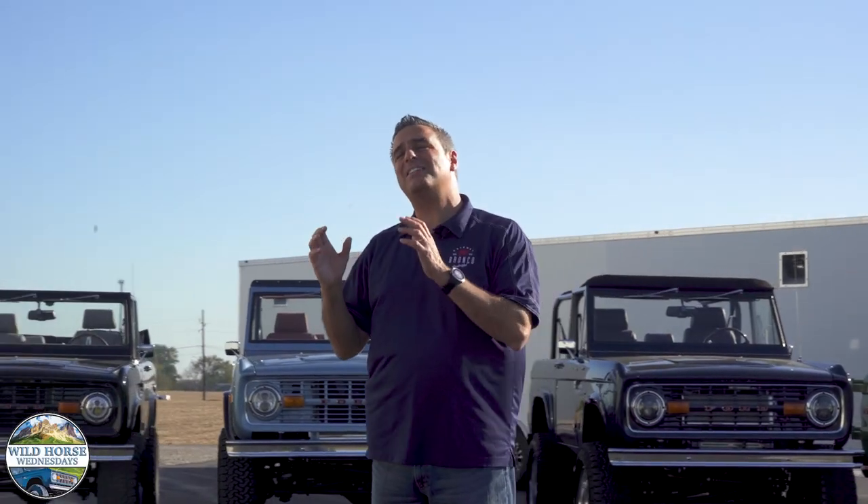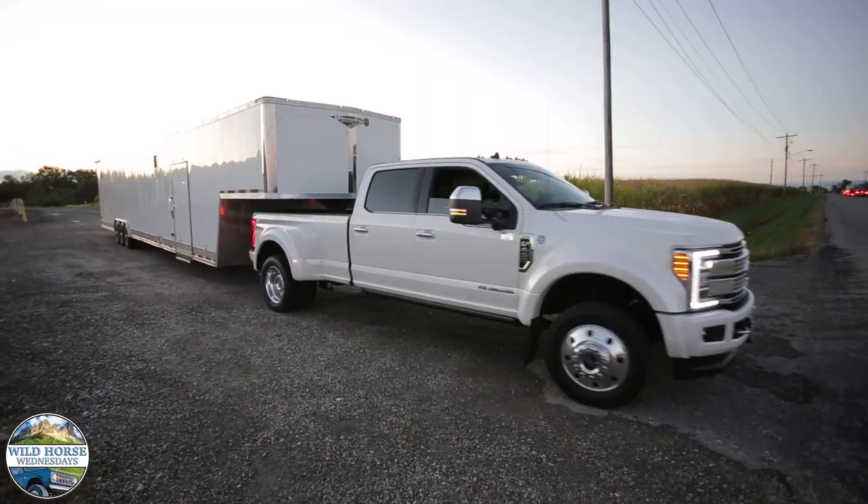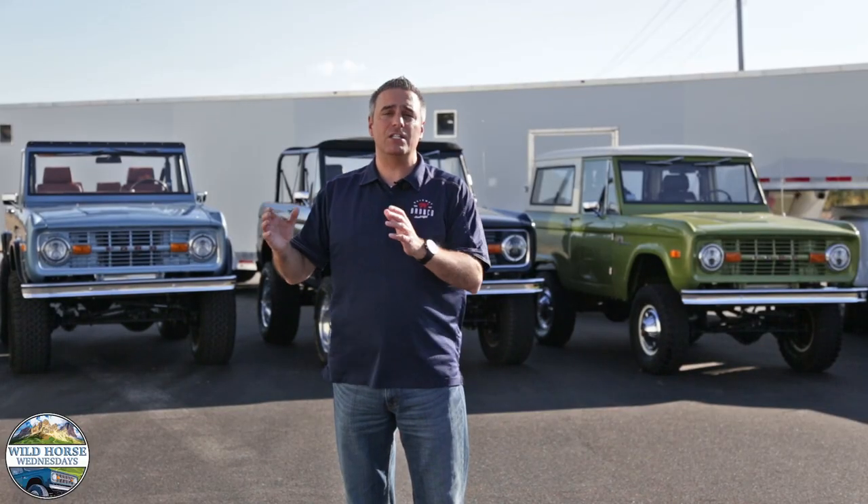Our team has its own trucks, trailers, and drivers to provide a concierge approach to delivery. We call our drivers brand ambassadors, and our ambassadors ensure a safe delivery. They also walk each of our clients through the operation of their Bronco.